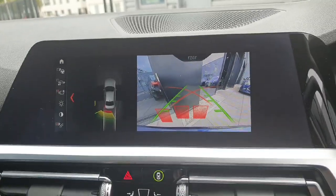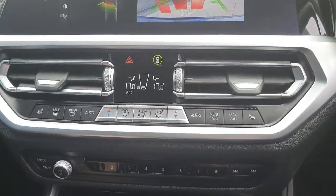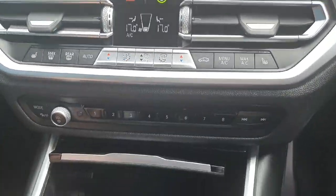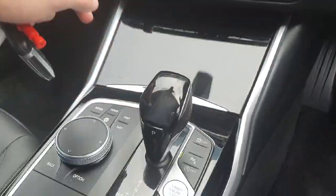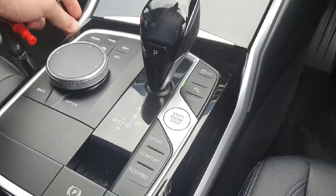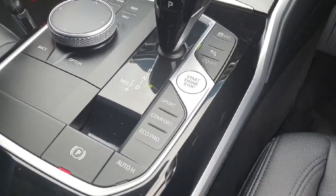Underneath all this we do have the split climate controls with the heated seat option of course. The car is also fitted with the wireless charging pad and also provides a fully automatic transmission that can be switched into Sport, Comfort or Eco Pro.